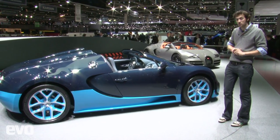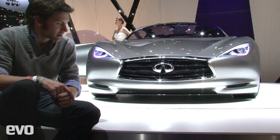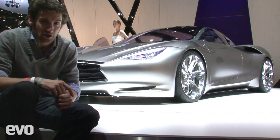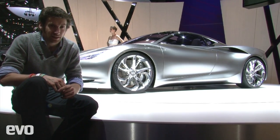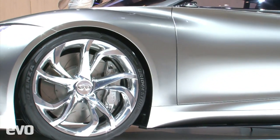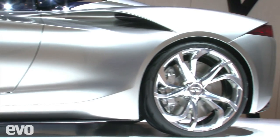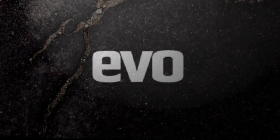This is the Infiniti Emerge-E concept. It's not very often that a Japanese carmaker can rival the likes of Lamborghini and Ferrari for sheer visual drama, but this certainly does it. The whole thing's carbon fibre, and apparently the design is inspired by kimono dress. Frankly, I don't care what it's inspired by — it looks absolutely amazing. It's interesting. Cool.